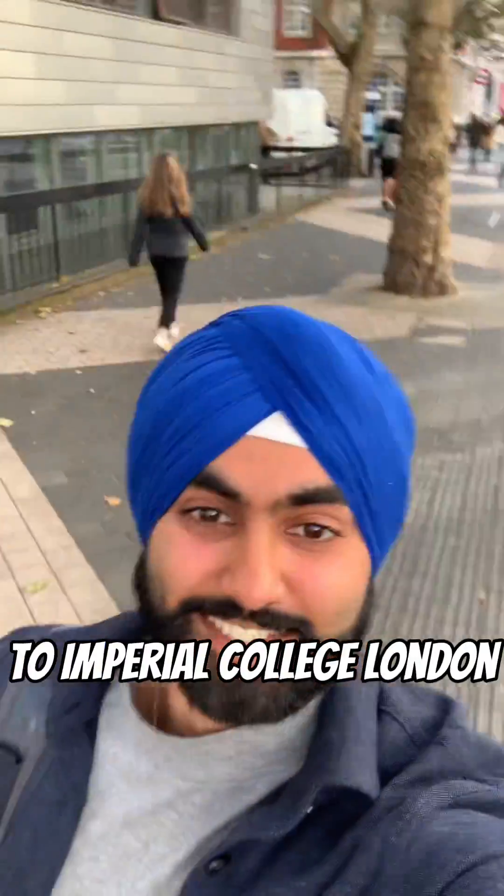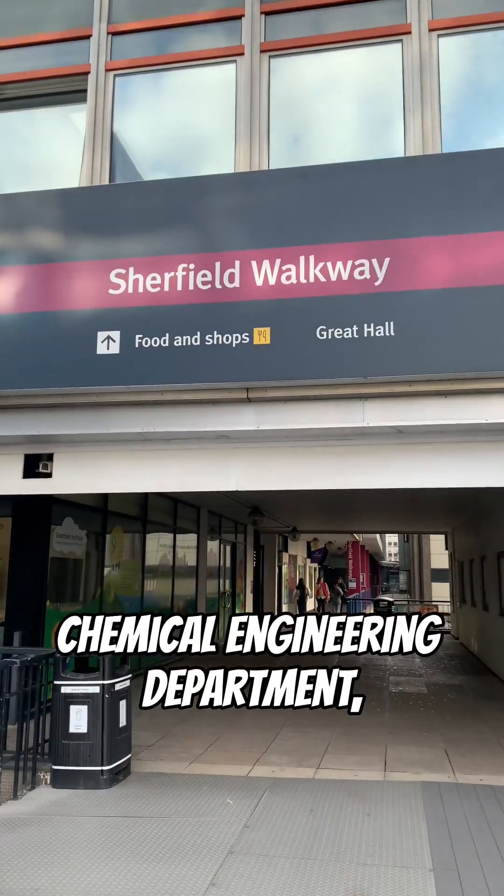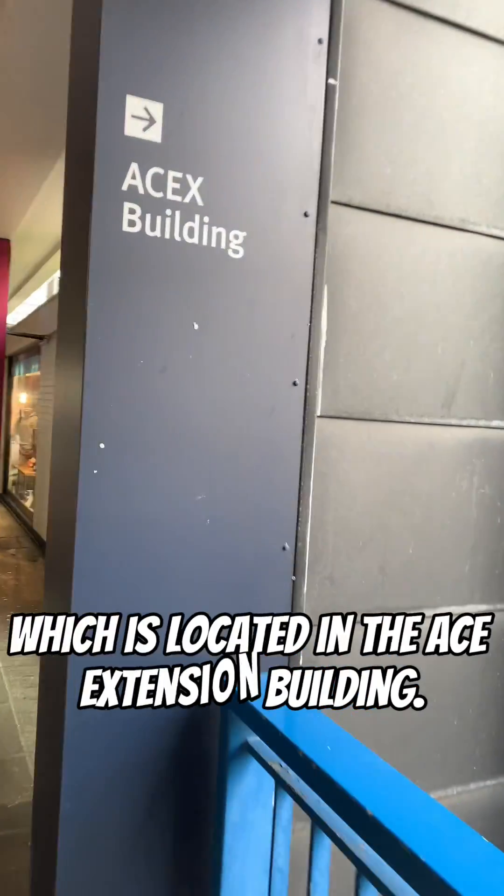We then get off the train at South Kensington station and walk our way down to Imperial College London, which you can now see in this shot. I'm on my way to the Imperial Chemical Engineering department, which is located in the ACE extension building.